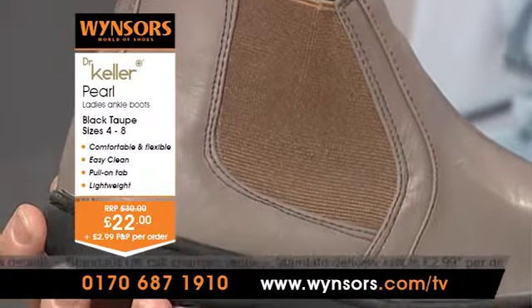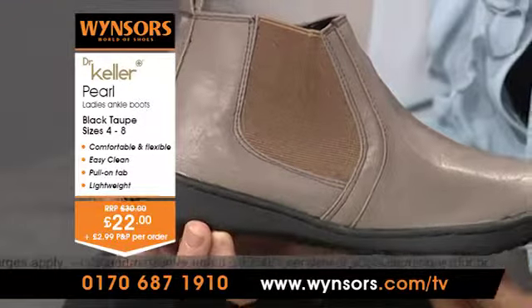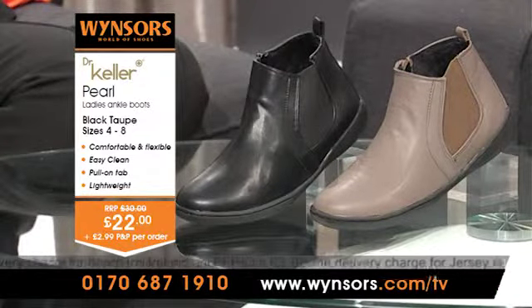The stitch detailing is really fantastic — it really adds a quality finishing touch. So, if you'd like to order a pair of these Dr. Keller Pearl boots now, then all you need to do is pick up the phone and call the number on your screens, quoting Dr. Keller Pearl boots. The boots come in sizes four to eight and in the two colours we've just been chatting about: classic black, modelled by Samantha, and taupe.